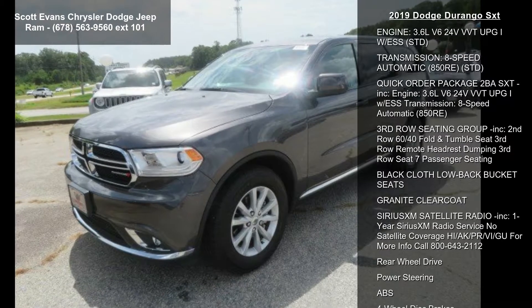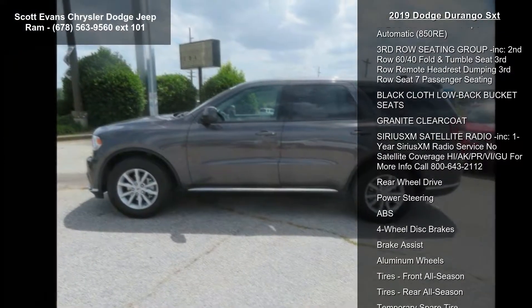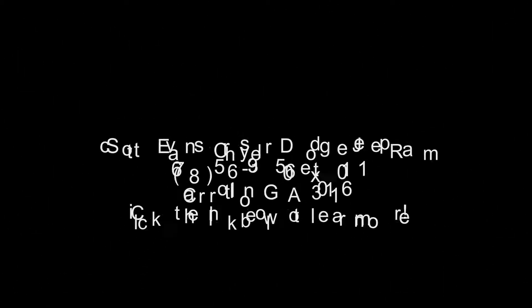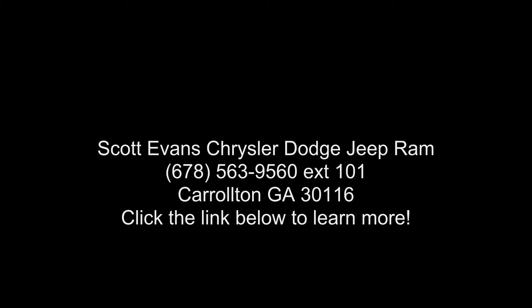Satellite radio included (SRIUSKSHM). 1-year SiriusXM radio service — no satellite coverage. For more info call 800-643-2112. Rear wheel drive and power steering.